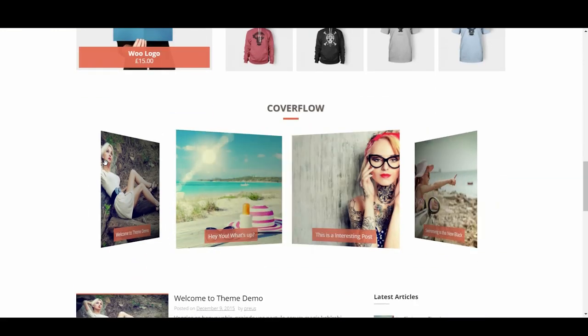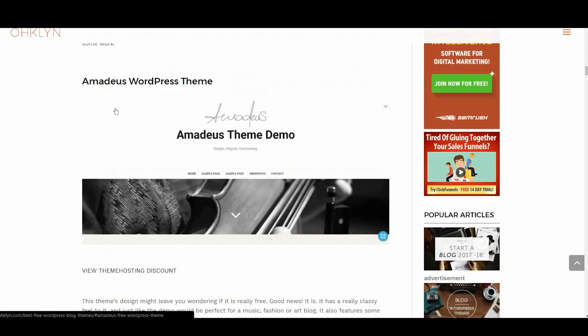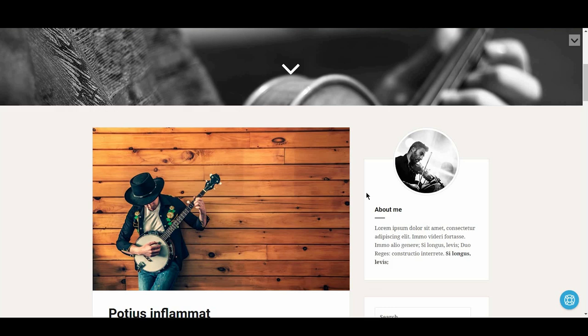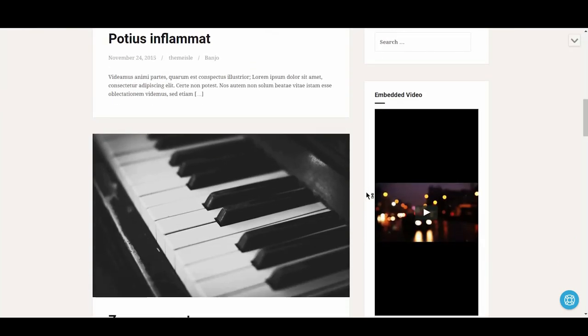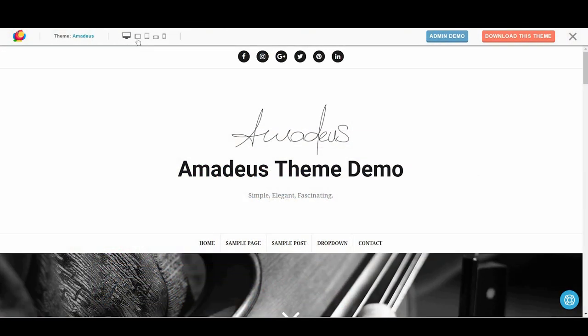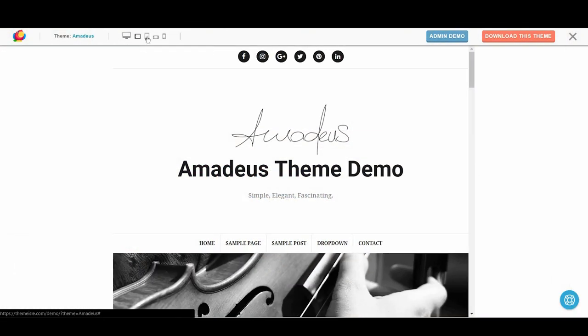Up next is Amadeus. This theme's design might leave you wondering if it is really free — the good news is that it is. It has a really classy feel and, just like the demo, would be perfect for a music, fashion, or art blog. It also features some nice parallax effects and looks pretty great on any device.